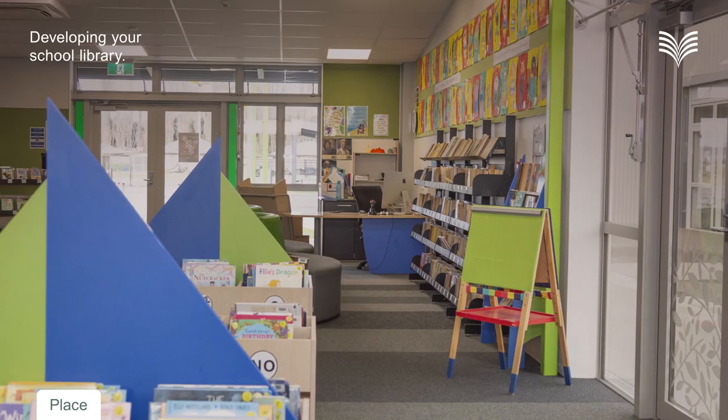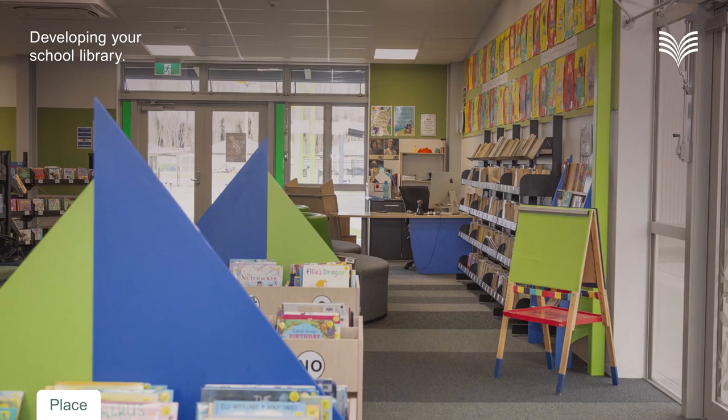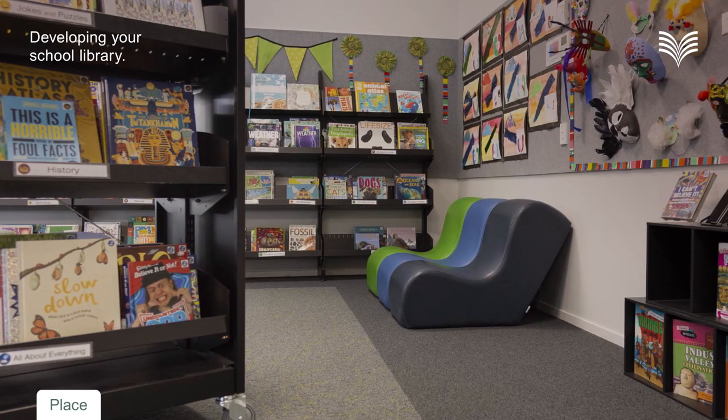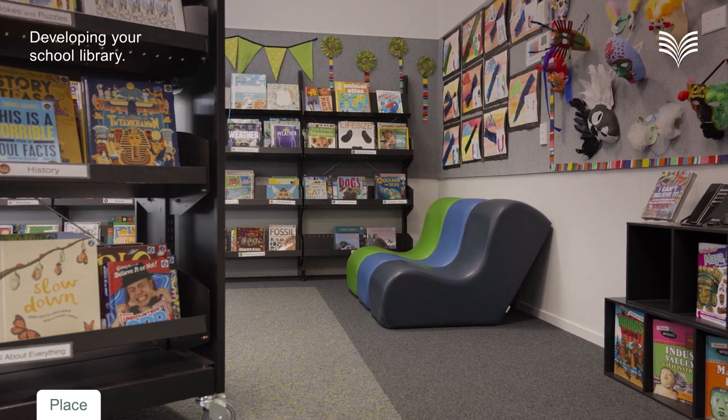We engaged early on with the National Library through an advisor. We were fortunate that she was able to take us to a number of different schools in Christchurch to look at their libraries — established schools that had had libraries for a long time, and newer schools with library spaces integrated as not only a designated library space. We looked at all those different libraries, the way they had their shelving and the way their collection was managed, which was very helpful in getting a clear idea about what we wanted to do going forward.